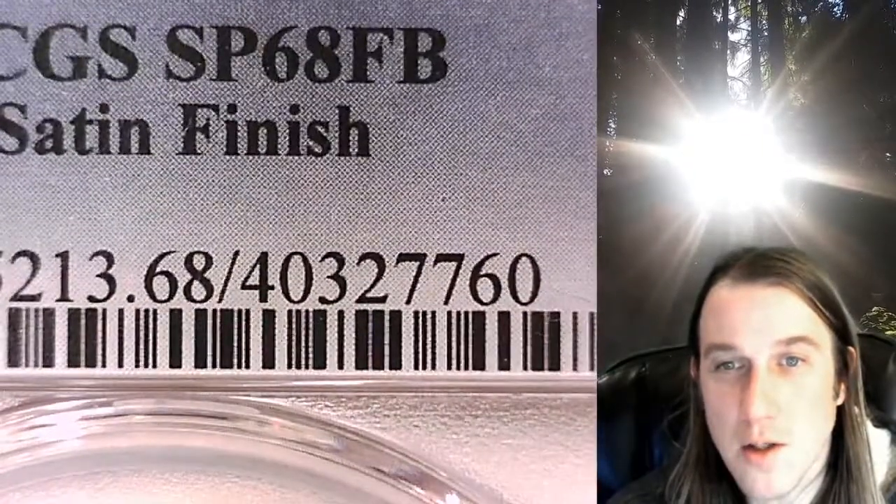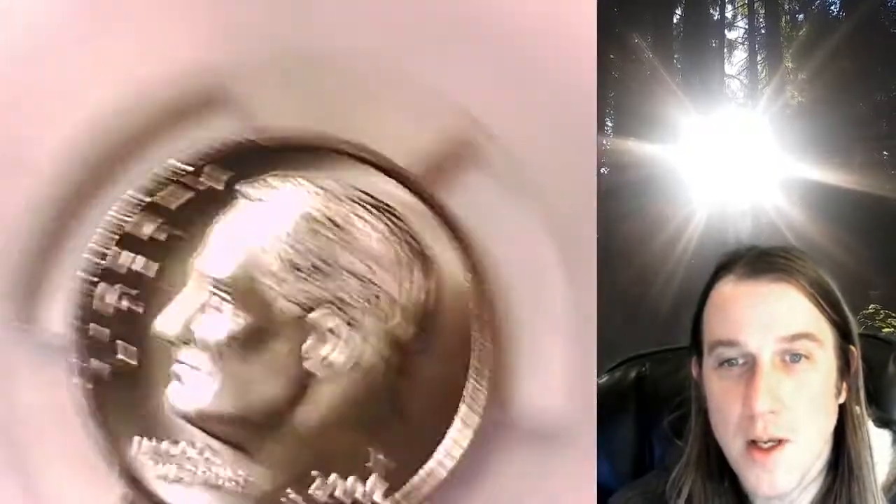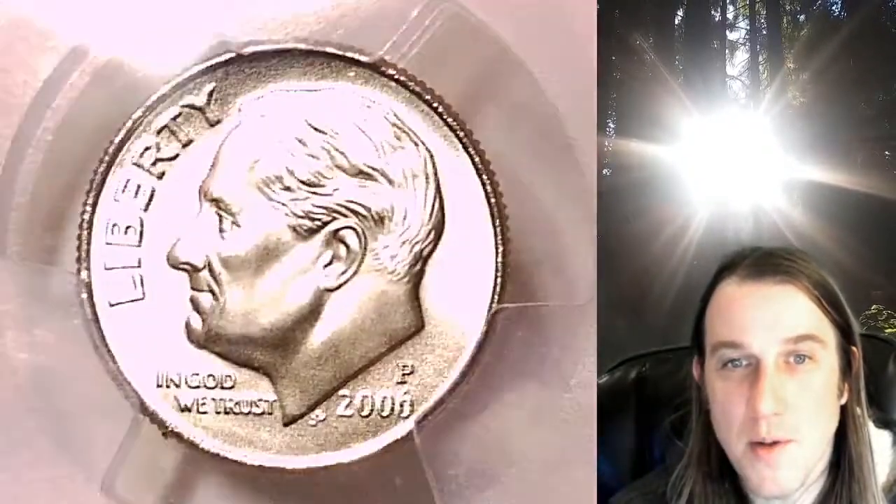If you ever purchase a coin from our eBay store, you can always enter the eight-digit CERT number in the PCGS label into a YouTube browser and it'll bring up a video of the exact coin you purchased. Then you can look at it anywhere, at any time you wish.